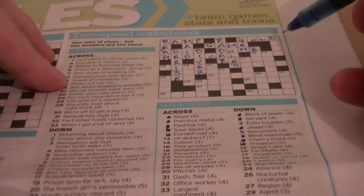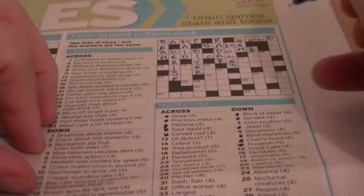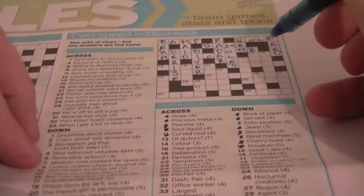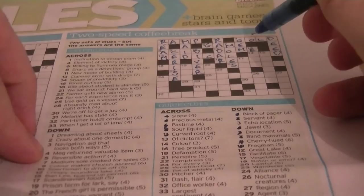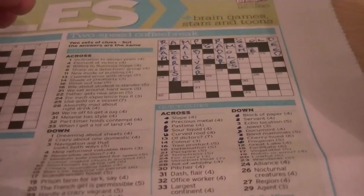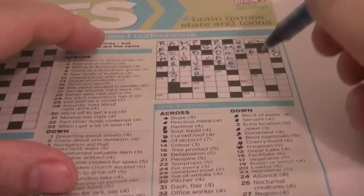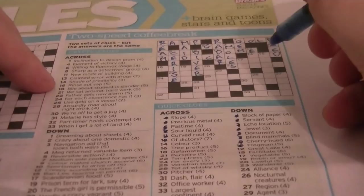5 down: document. Could be data — it's a DEED. Cryptic clue: 'Reversible action.' So there's a palindrome. When they use words like 'returned' and 'reversible,' that's a clue it's going to be a palindrome or a word put backwards. 14 across: colour is RED, inside the word CREDIBILITY.